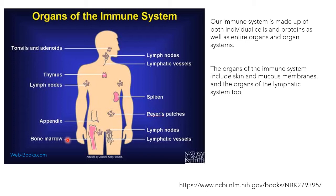Let's see what points you can include. This information is taken from NCBI — a very good article to refer — and all credit goes to the authors. You can also visit that website and check the article. Our immune system is made up of both individual cells and proteins as well as entire organs and organ systems. The organs of the immune system include skin, mucus membranes, and the organs of the lymphatic system.